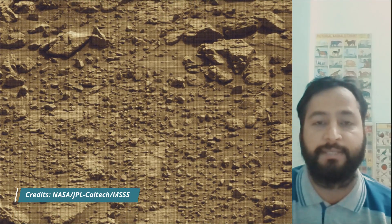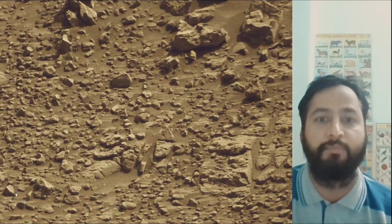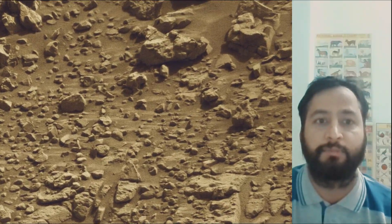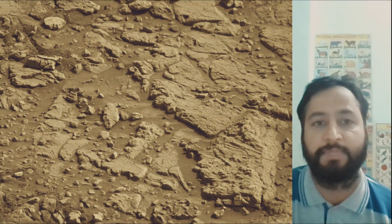The Mars Perseverance and Mars Curiosity missions are part of NASA's Moon to Mars Exploration Approach, which includes Artemis missions to the Moon that will help prepare for human exploration of the red planet.